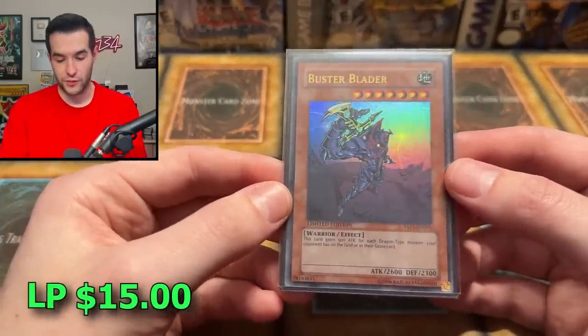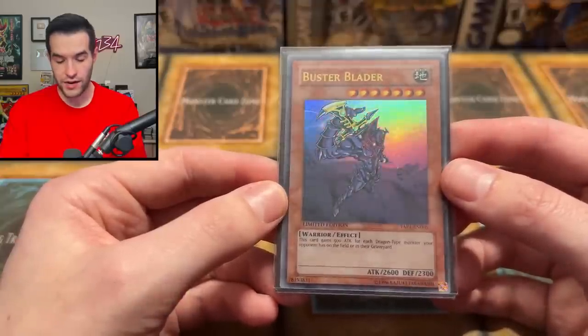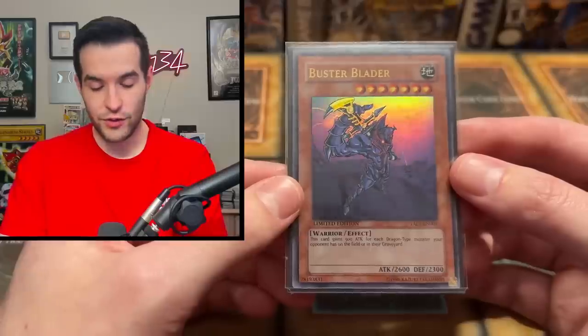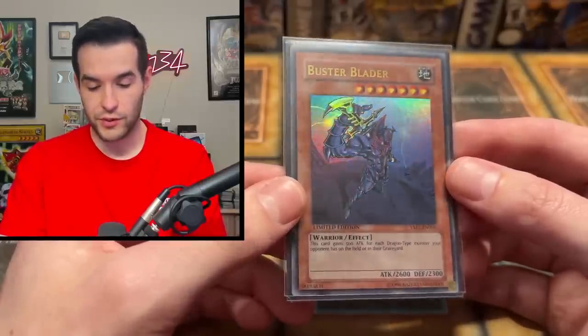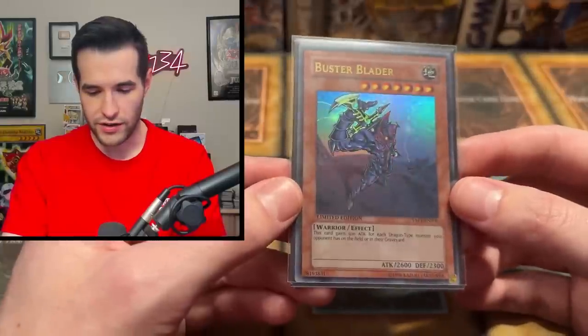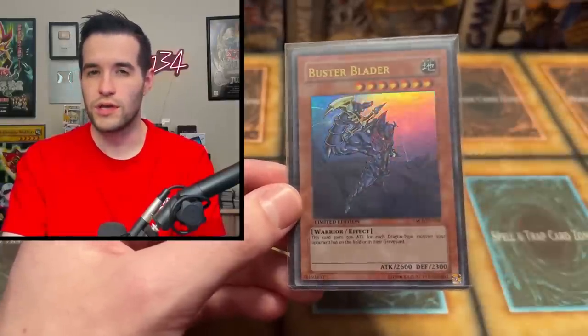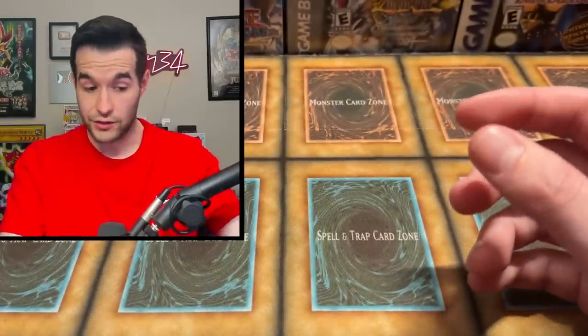And of course, more Duelist Pack Kaiba cards — we have Buster Blader. This might be the best looking one, to be honest. He's got a little bit of lightning going on in the background, he's like on a mountain, about to whip out his sword — this just looks really cool. You've got to appreciate the artwork sometimes. Sometimes when I have all my lights off and just my desk lamp on, the cards look the best. Try that out — turn all your lights out, turn that desk lamp on, and you get some really nice foil pops.